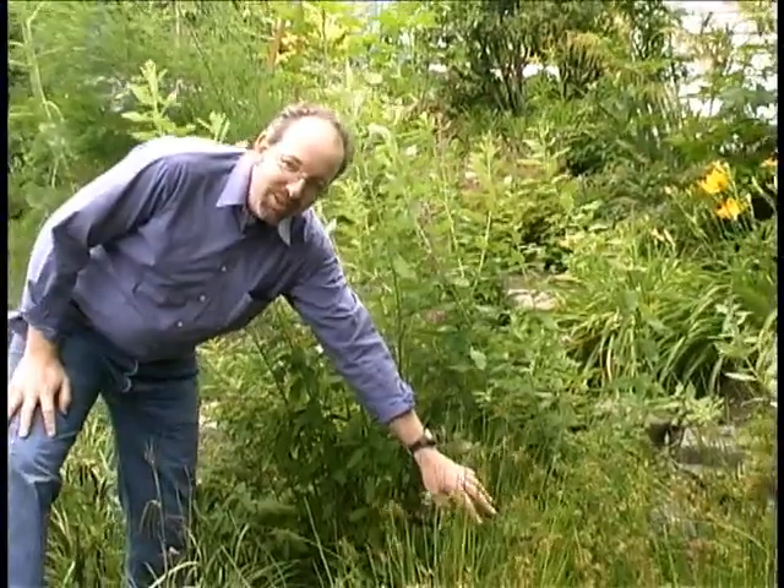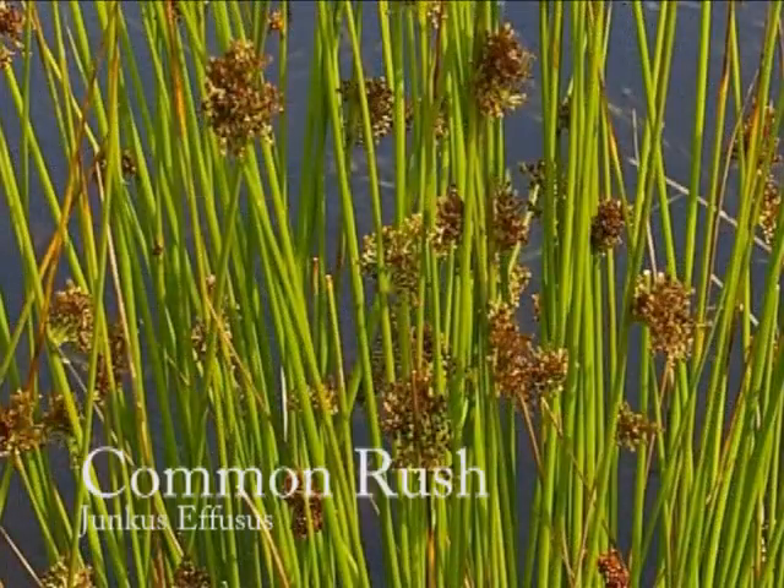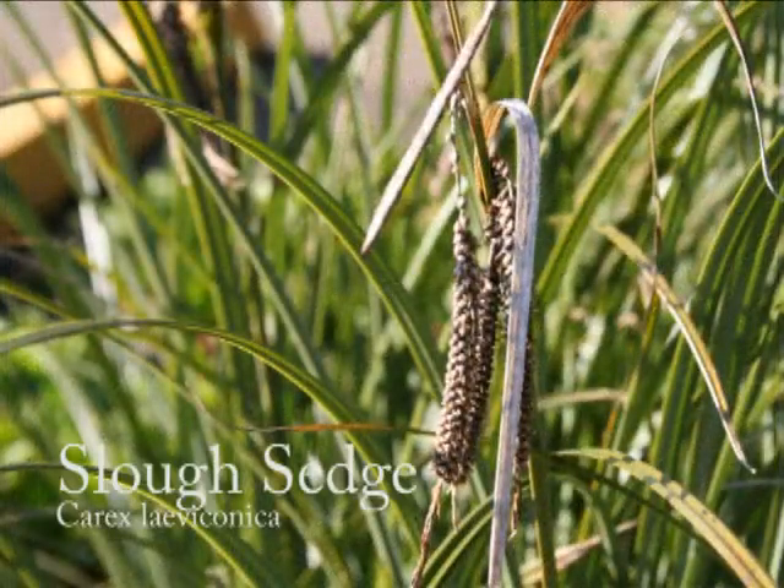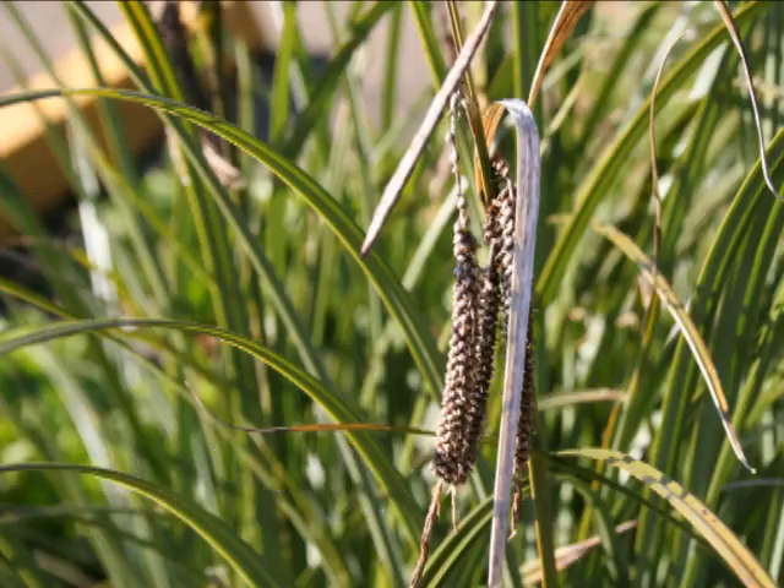We also have Juncus effusus down here, which is another very flood tolerant plant, and slough sedge, which is a very common sedge found in wetlands all over the Pacific Northwest, easy to come by, and very, very low maintenance.